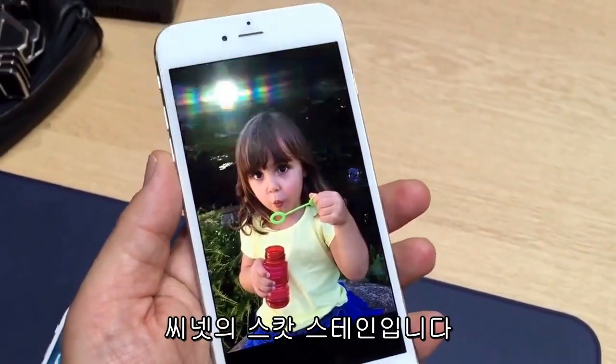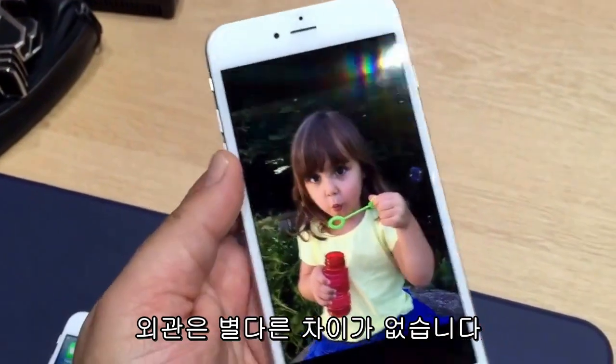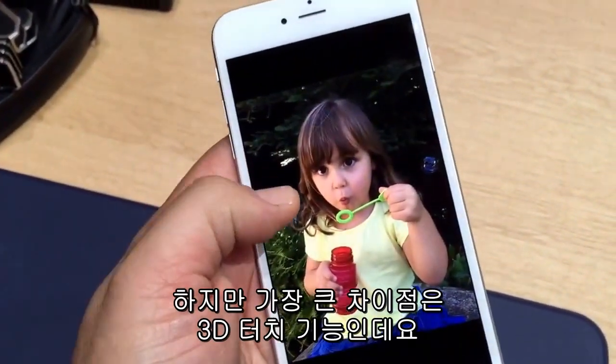Hi, I'm Scott Stein here at Sunet with the iPhone 6S Plus. Now it looks the same from the outside, but the big difference is 3D touch.